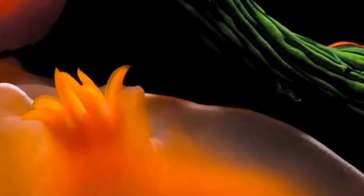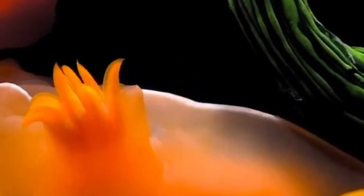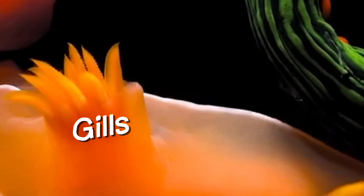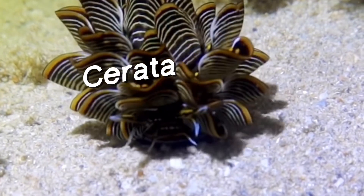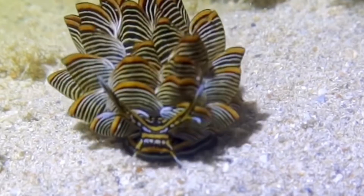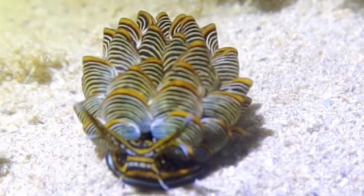Nudabranchs get their name 'naked gills' from the exposed feathery gills on their backs. These structures help them breathe underwater. Depending on the family, they may also have cerata, which are spiky appendages that aid in gas exchange and oftentimes serve as a form of chemical defense.